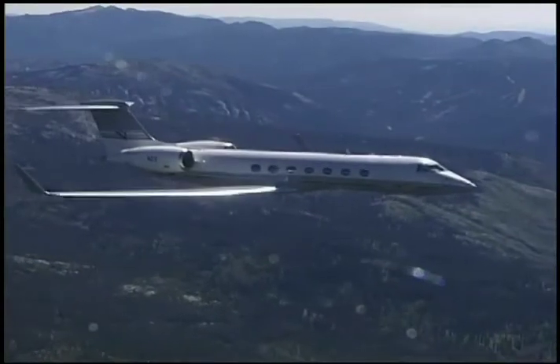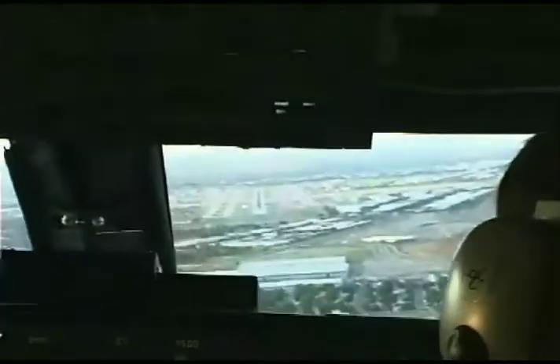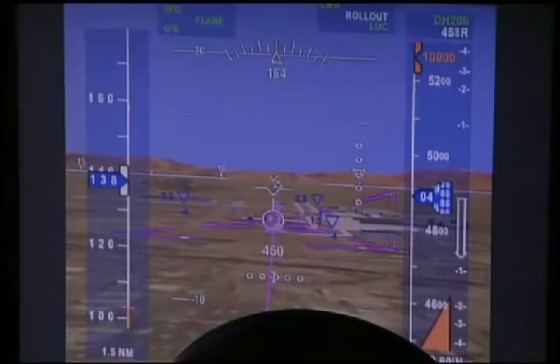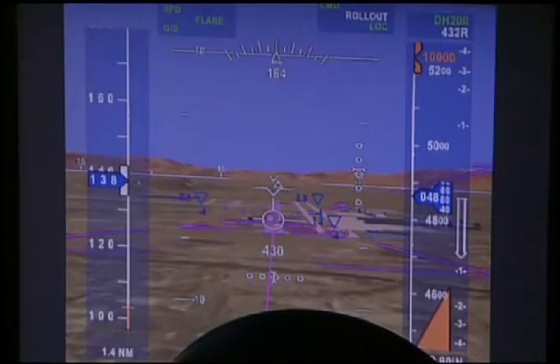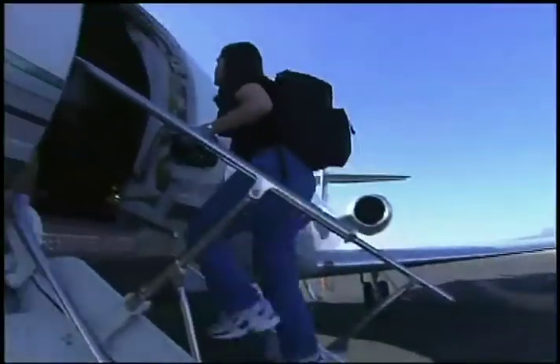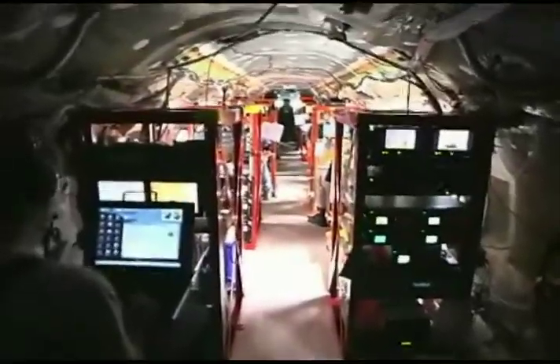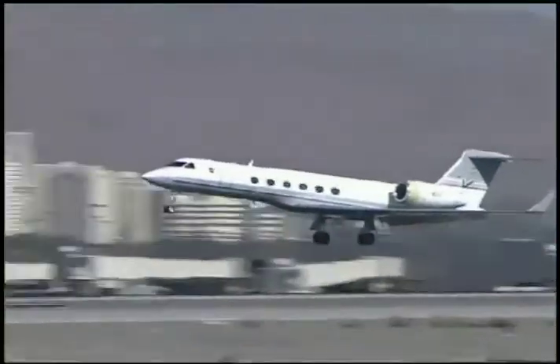Imagine seeing clear skies from an airplane cockpit all the time. It's not some weather fantasy land, but a revolutionary cockpit display being developed by NASA to make flying safer. Researchers from Langley Research Center in Hampton, Virginia, recently tested the technology, known as synthetic vision, onboard a Gulfstream G5 business jet in Nevada.